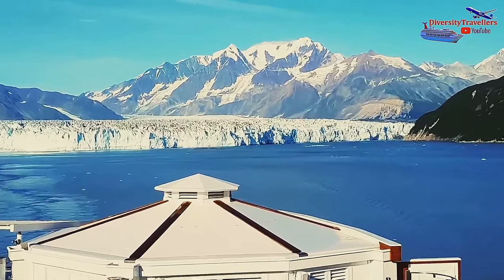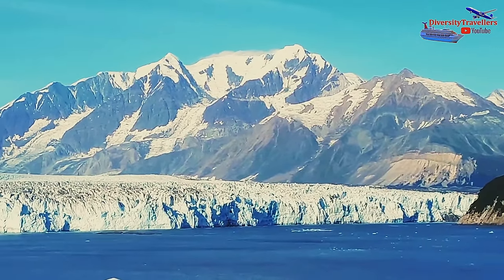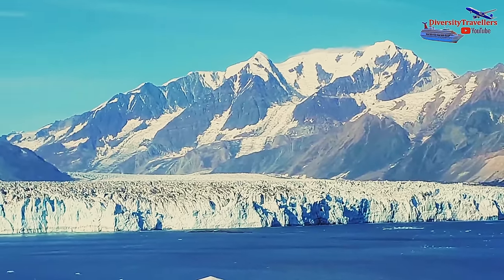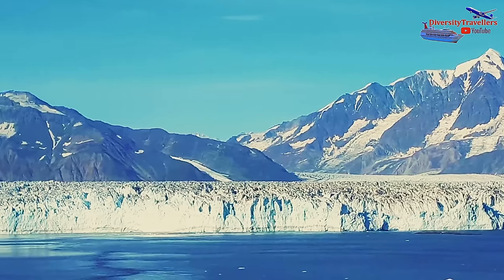Overall, Hubbard Glacier is a stunning natural wonder that attracts visitors from all over the world. Its size, beauty and dynamic nature make it a must-see destination for anyone visiting Alaska.